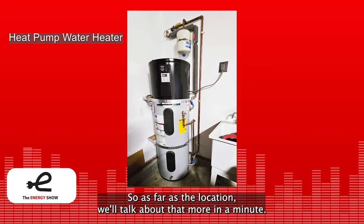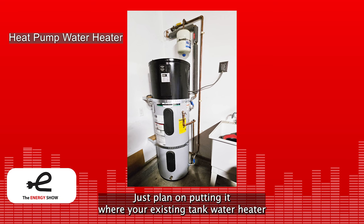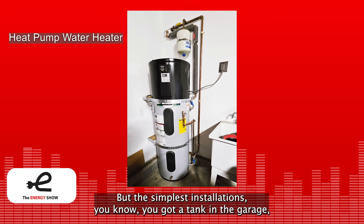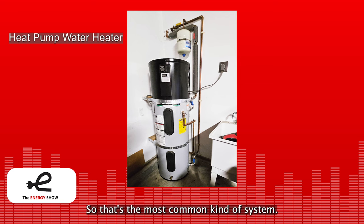As far as location, it's good to install heat pump water heaters where your existing tank water heater is. If you don't have an existing tank water heater — for example, if you have one of those tankless heaters — then it gets a little tricky. The simplest installations: you've got a tank in the garage, a tank in the basement, a tank in the closet. As long as you can ventilate it, it'll work out fine.